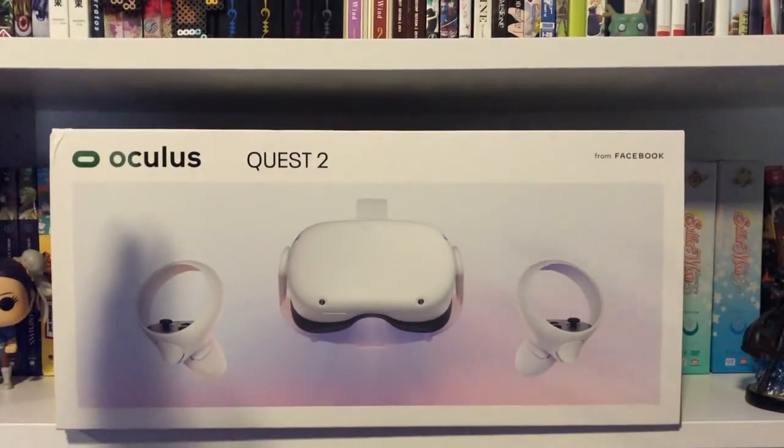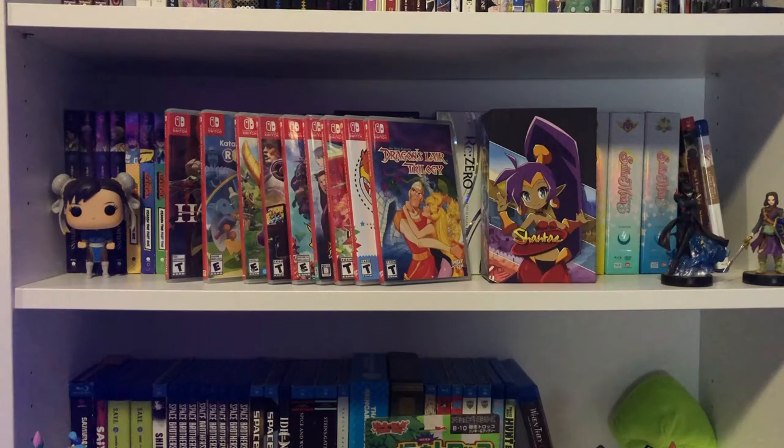Thank you guys so much for being a part of A Week in Geekdom — subscribing, commenting, all that fun stuff. If you're new here, I do content like this covering hauls, anime, comics, and manga reviews. If you want to help out and subscribe and help with the algorithm, I would very much appreciate it. That's it for me — god bless, stay safe out there, and I will catch all of you in the next video.